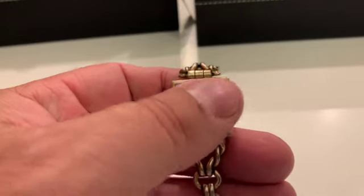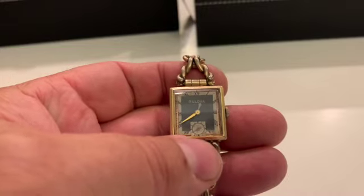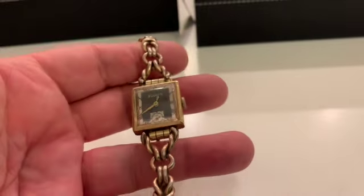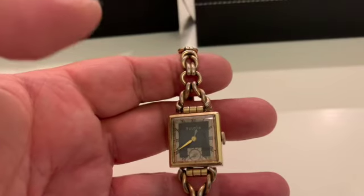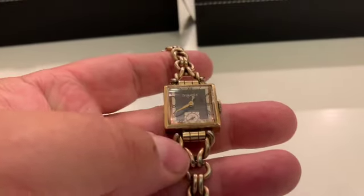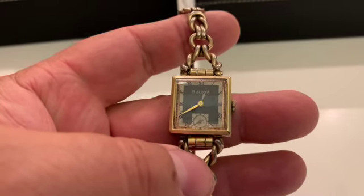This is a 1941 Officer. This one's got a little better condition bracelet, but still these original bracelets are really hard to find. And they have a very unique setup, so it's not that easy to interchange.